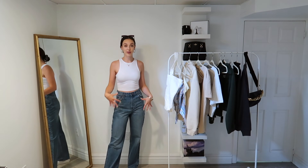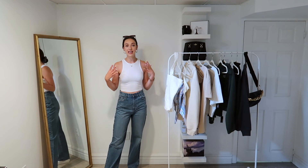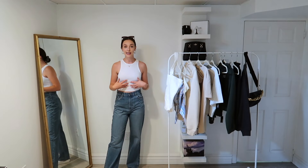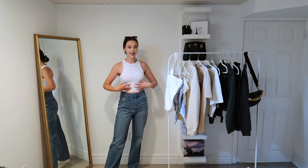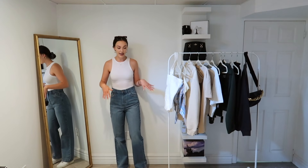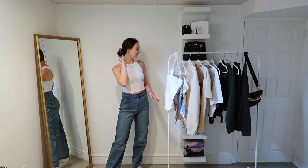Starting with this first outfit — this is definitely probably my favorite. I always wear something like this: literally just a basic tank and jeans. I love that this white tank is high-necked and ripped, so it's got a little bit of detailing. I've been looking for something like this for so long. I'm wearing these 90s high-waisted jeans — you guys know I'm a sucker for a straight leg high-waisted jean — and then my Air Forces.